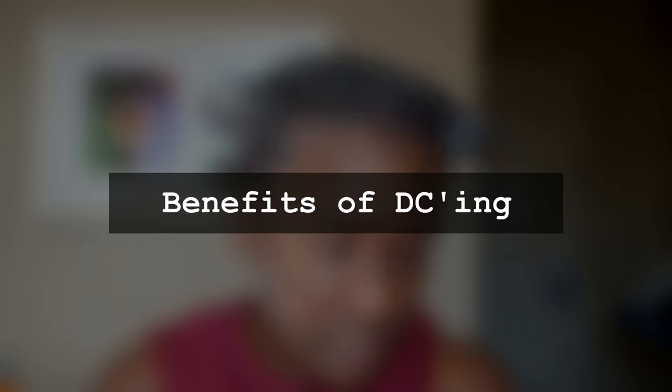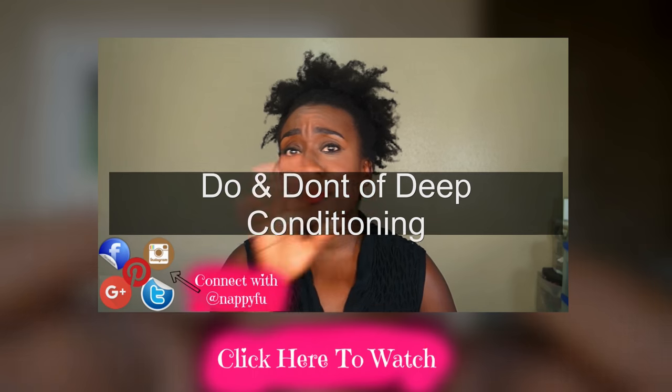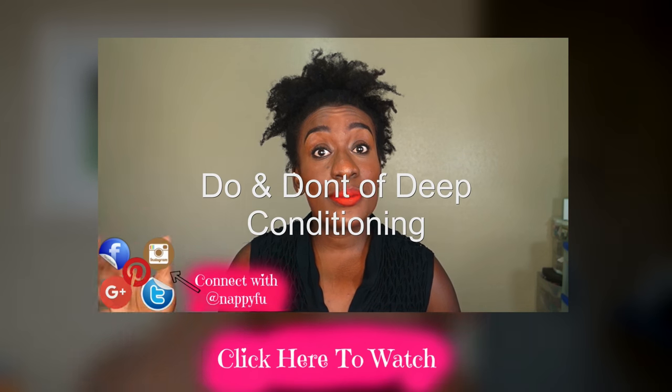I just want to come in and give y'all some information. Y'all know how I love the educational side of things. I did go into a lot of details about the do's and don'ts of deep conditioning in this video right here, so please, y'all, make sure you check it out.